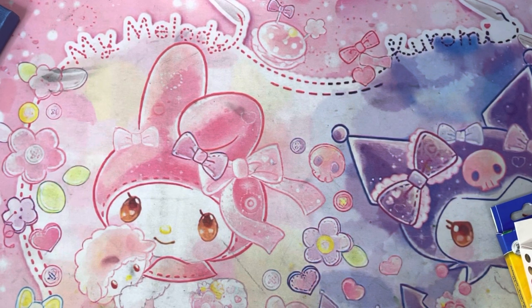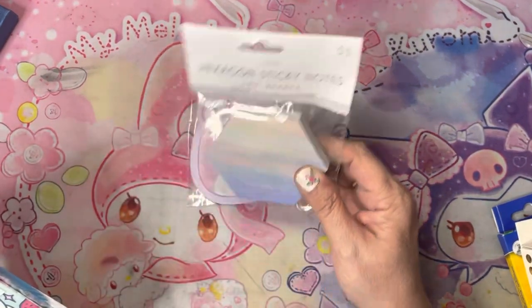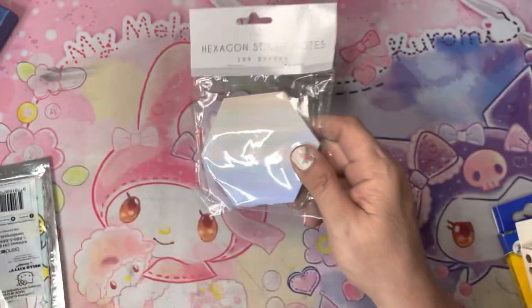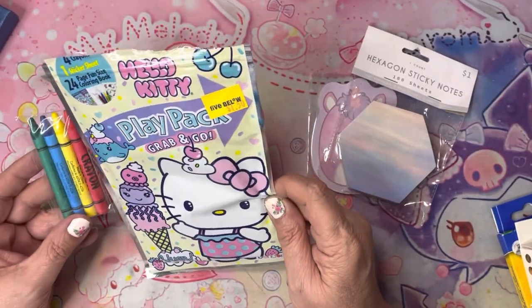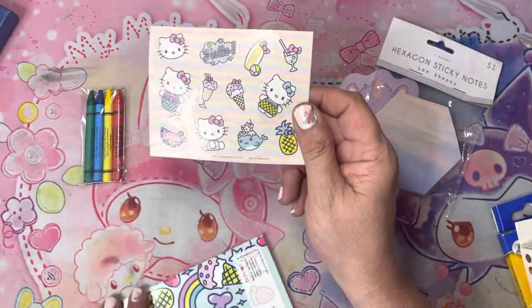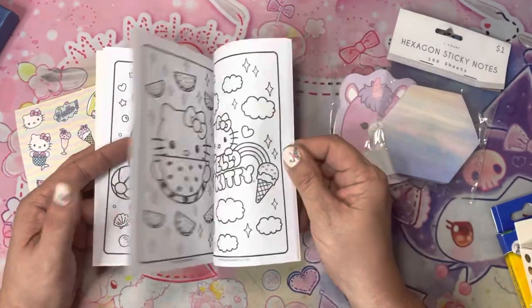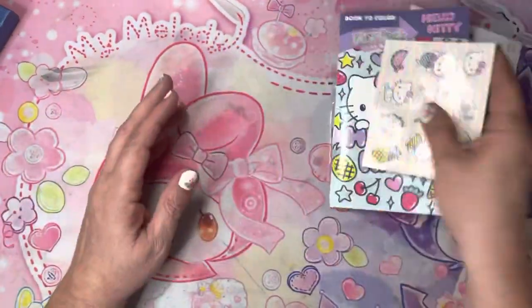Some more Five Below finds: a unicorn Squishmallow notepad, these little hexagon sticky notes — like a little sunrise or sunset, so pretty with the pastels, I couldn't resist. And then they had the Hello Kitty play pack — this was only $1.50. A little sheet of stickers came with it and a little coloring book — look how cute! These are by Bendon and were at Five Below.